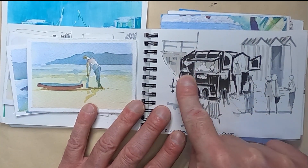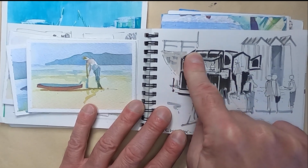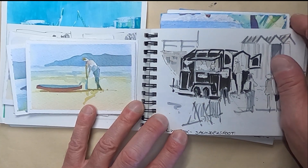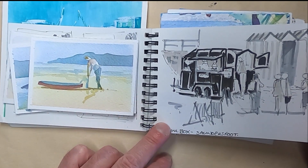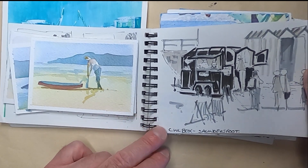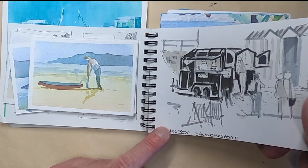This was a street food vendor — we loved the food there, so I did go back one day and stand and draw this image. It was a funny one because I was standing drawing and my other half was looking for me on the beach and couldn't find me. I got into trouble for that one.